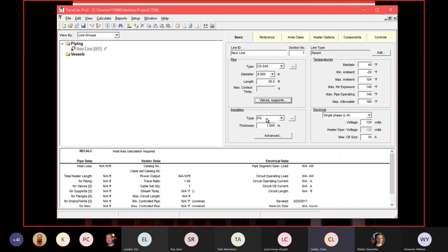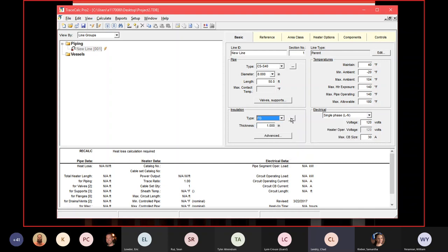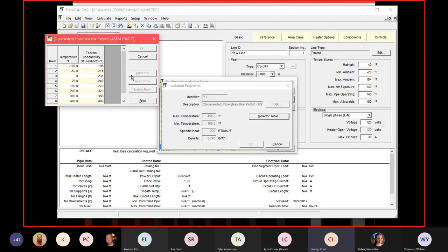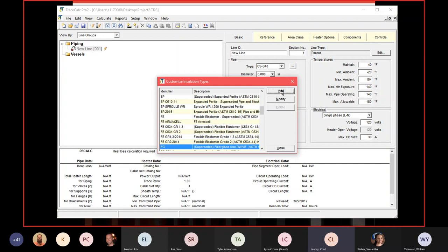Next is insulation selection. The customer specified cell glass, so we choose that from the drop-down menu, which includes calcium silicate, mineral wool, and other pre-determined values based on ASTM calculations including K factors and specific heat. You can also create a custom insulation type from a manufacturer's cut sheet if the preset values don't match. In this case we select cell glass, 2015 type two pipe specification.